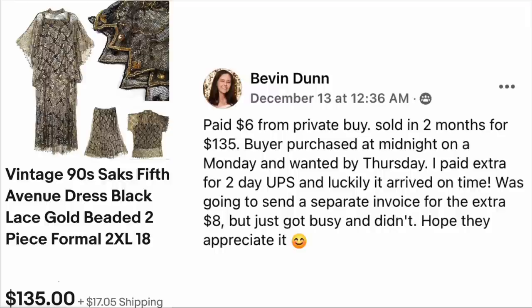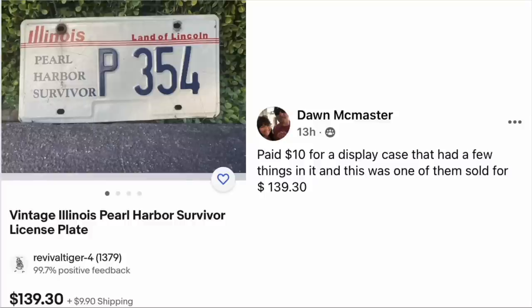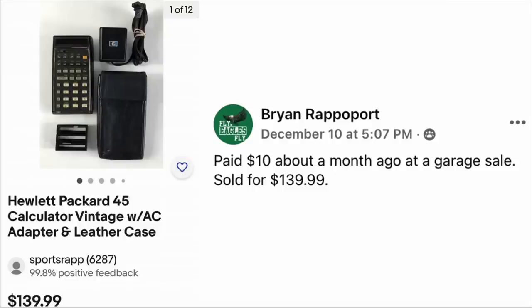Don McMaster paid $10 for a display case that had a few things in it, and this was one of them. It sold for $139.30 — a vintage Illinois Pearl Harbor Survivor license plate, a very unique item. Brian Rappaport also paid $10 about a month ago at a garage sale and sold for $139.99. The item is a Hewlett-Packard 45 calculator with AC adapter and leather case. $10, sold for $139.99.